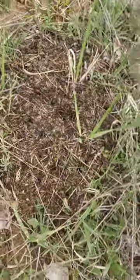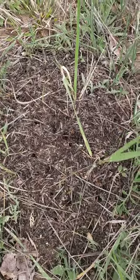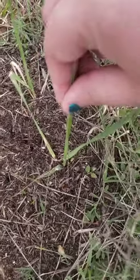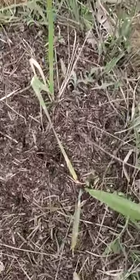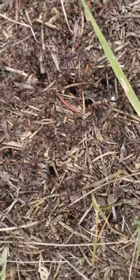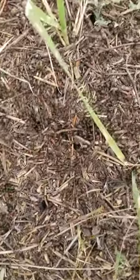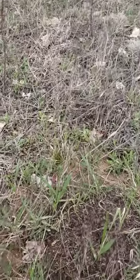They're everywhere. Watch this — if I move this grass just a little bit, not a lot, just a little, you can see they're all going to the nest. Some of the front runners will start climbing up and checking me out.